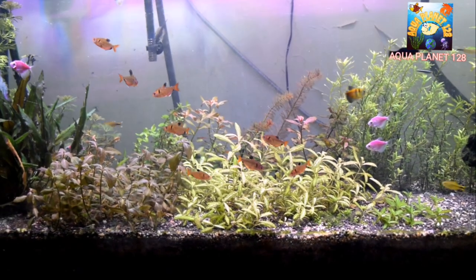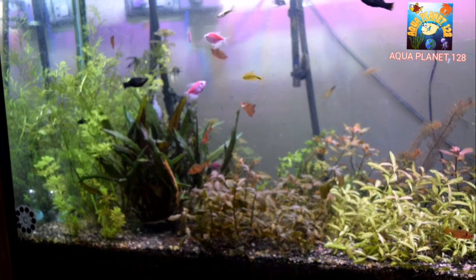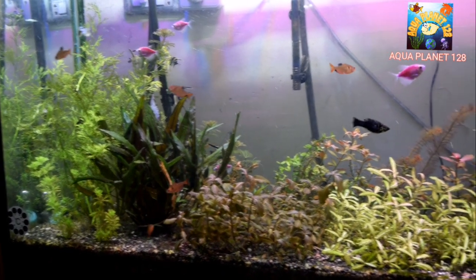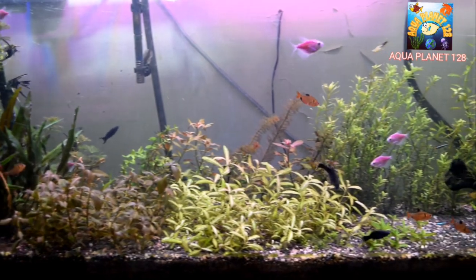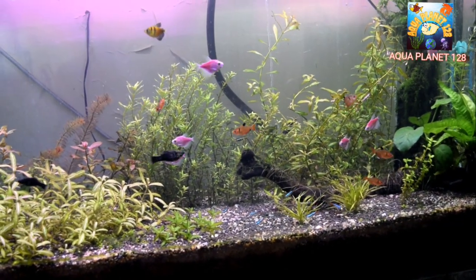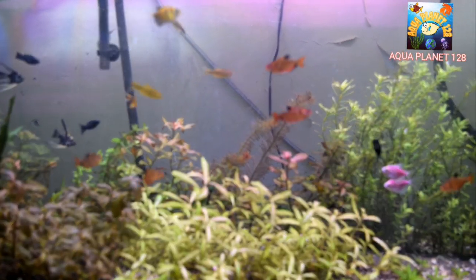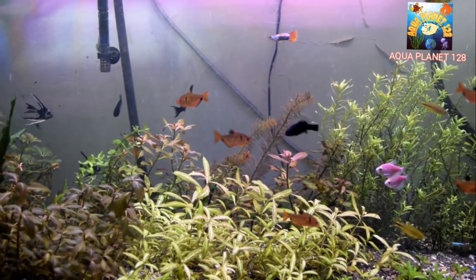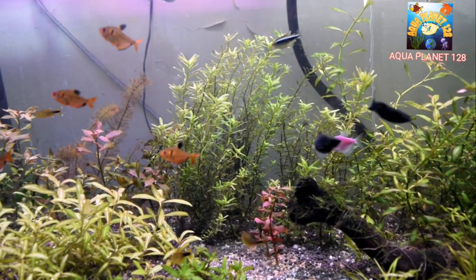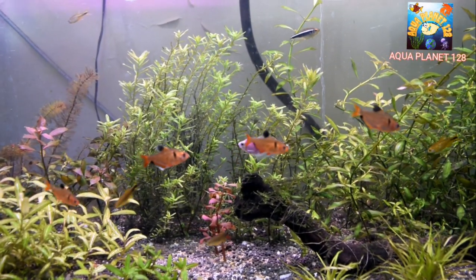Now let's talk about tank mates. Generally the Serpae Tetra is considered a peaceful fish, but sometimes it can become a little aggressive towards long-finned fish and may nip their fins. If you keep them in a group, they are usually peaceful. Suitable tank mates include barbs, danios, tetras, and loaches.